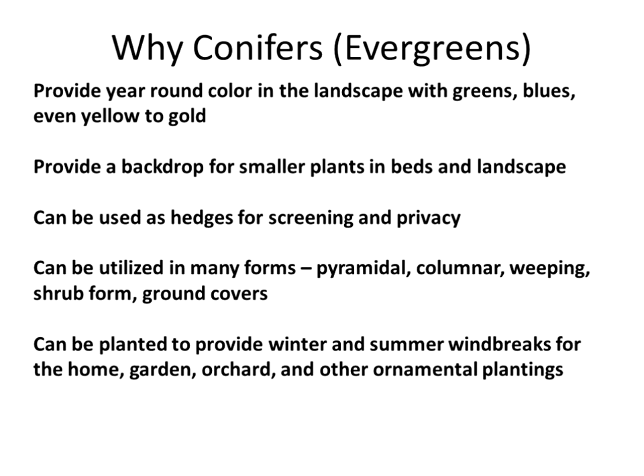They provide a backdrop for smaller growing plants. A lot of plants do well in the protection of larger plants — perennials, small shrubs. Hedges and screenings — for nosy neighbors, you can put an arborvitae hedge in and you'll never know they're over there. Conifers can be utilized in many forms: pyramidal, columnar, weeping, some are shrubs, and some are low ground cover. They've also been used to provide winter and summer windbreaks for home areas, garden areas, orchards, and ornamental plantings.